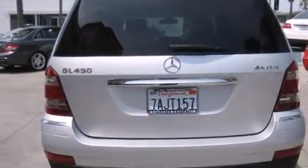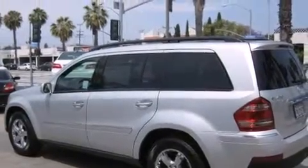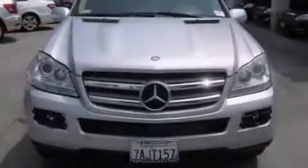Its top features and packages include the entertainment package, heated seats, Cirrus satellite radio, and a sunroof that enables you to fill the cabin with fresh air at the push of a button.